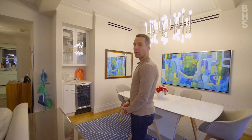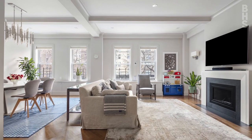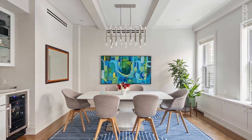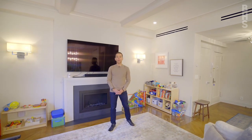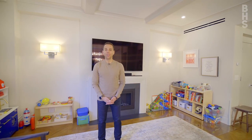You enter the home through a gracious foyer with a large walk-in closet and then head into this amazing great room. With ample space for a full dining table, a bar with a wine cooler, and a living room with a gas fireplace, this amazing room is basked in light from four large windows, each of which has custom built-ins underneath.